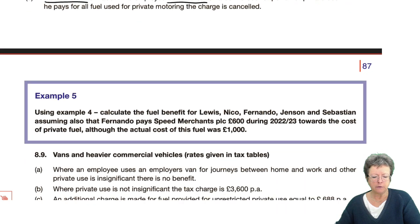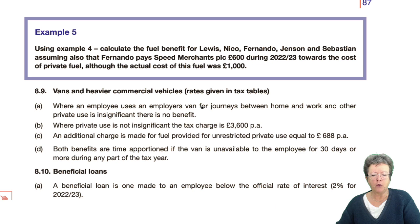We're going to have a look at example number four again with the fuel benefit for these five guys. Fernando pays 600 pounds towards the cost of the private fuel, where the actual cost of the fuel was 1,000. So we're going to look at the same example again. It might be worth just pausing and looking at example four again before we do this, but I'm going to have a look at the fuel costs for that situation.